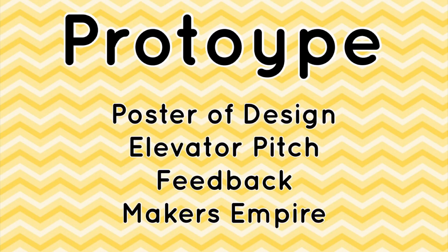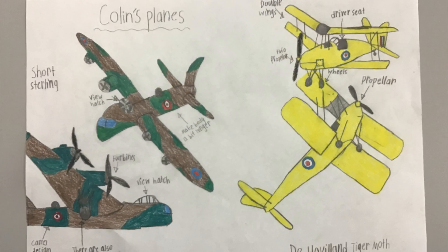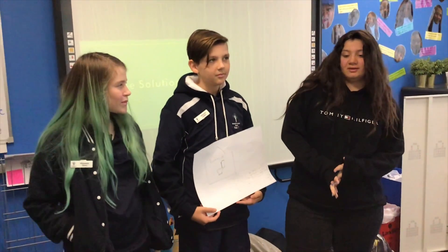In the prototype phase, we used Makers Empire to turn our ideas and designs into reality. We used the feedback from our clients to make the necessary adjustments so that the end products were exactly how we wanted them.